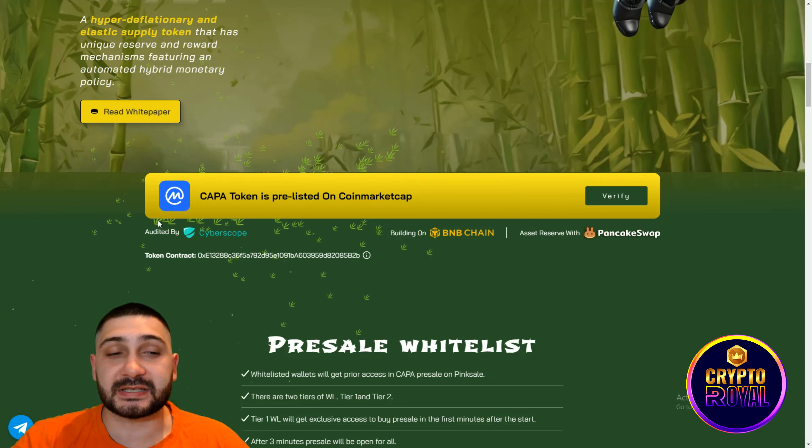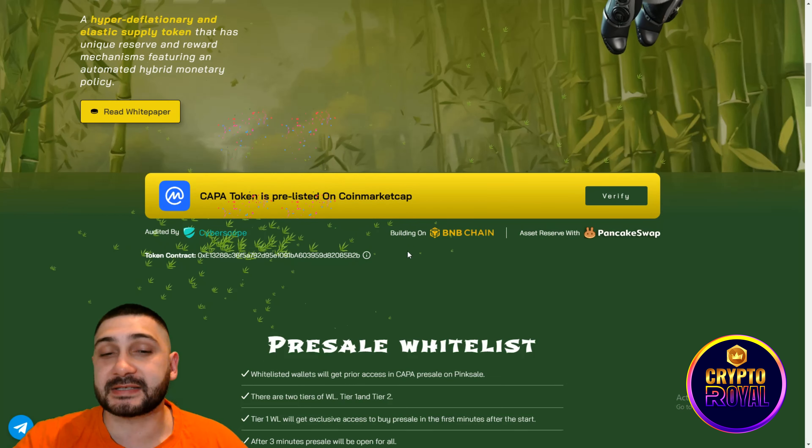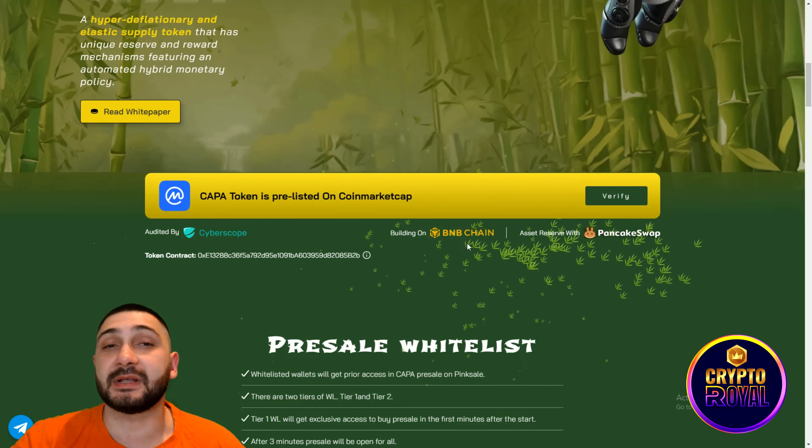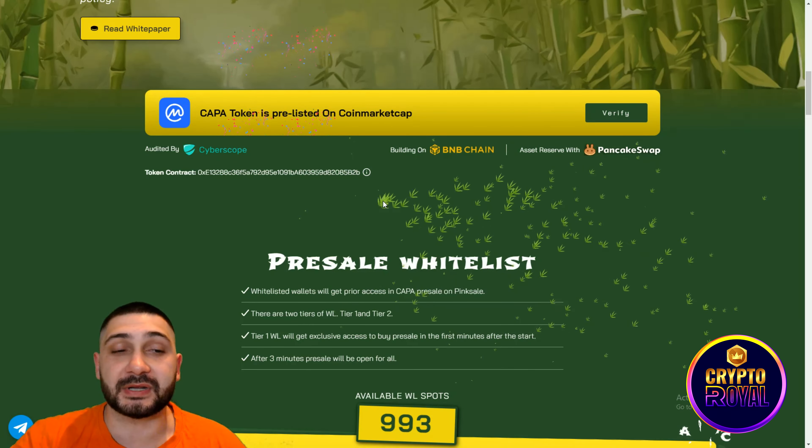They are also going to be listed on CoinMarketCap. You can see they've done their audit by Cyberscope. They're operating on BNB chain and will be listed on PancakeSwap after the pre-sale.